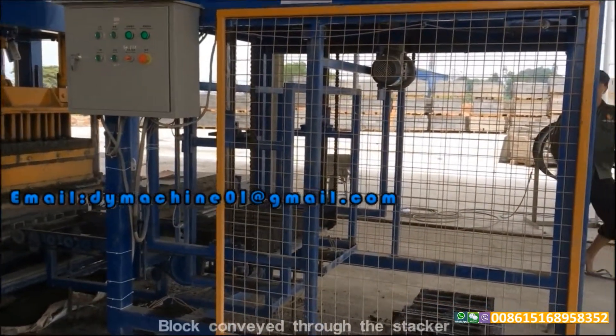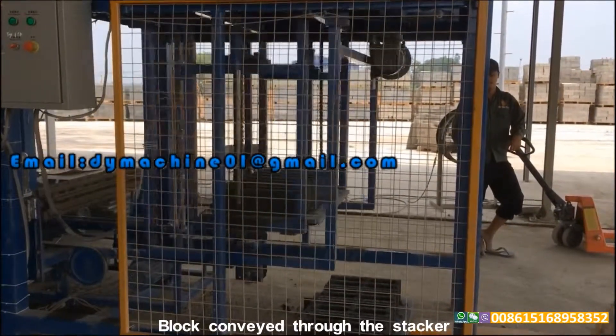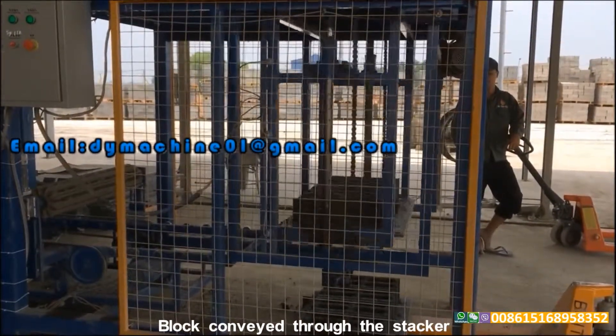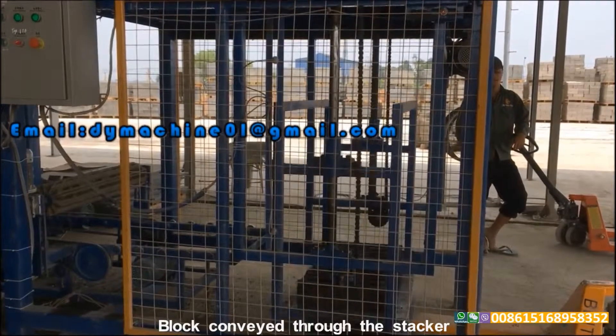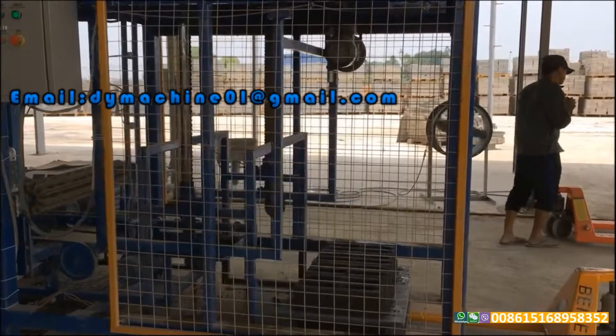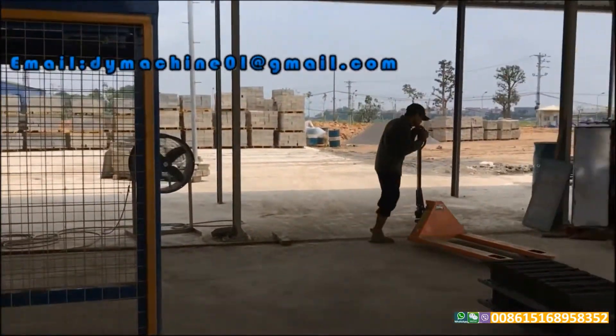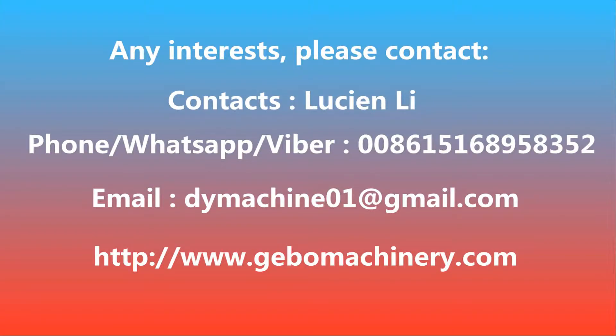Block conveyed through the stacker. Any interests, please contact Lucian Lee.